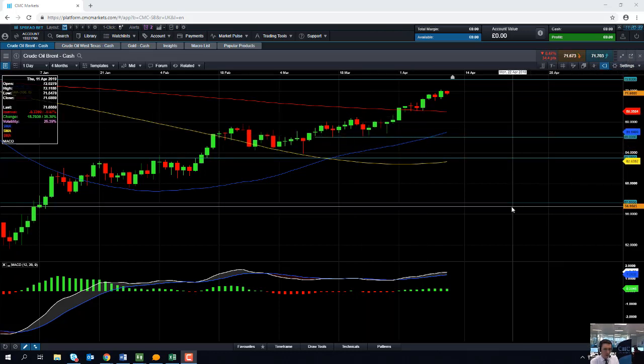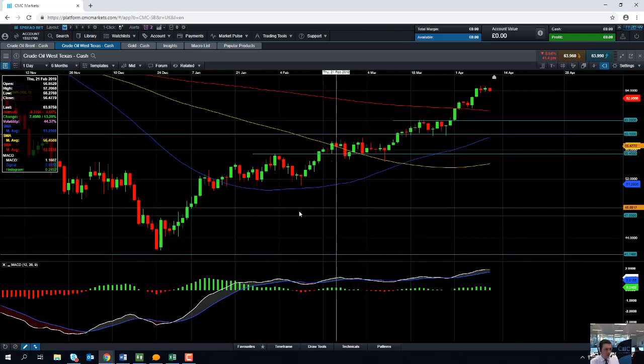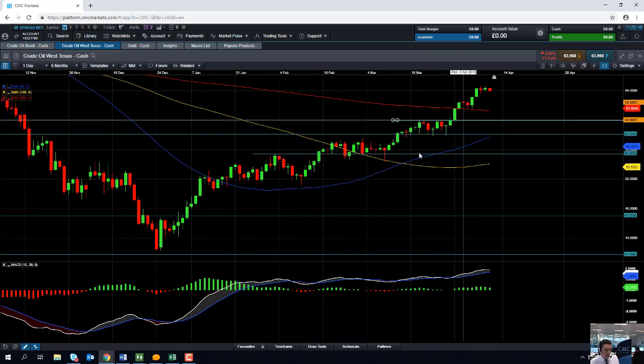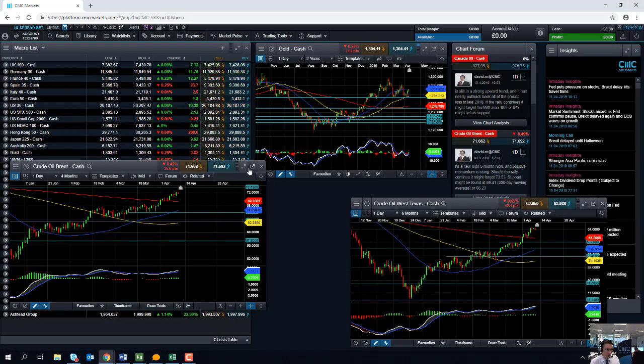If you want to trade Brent Crude Oil, it's worth keeping an eye on what's going on in West Texas Intermediate — WTI. Dow Theory tells us that the averages must confirm each other. Looking at the WTI chart, it's almost identical in terms of the pattern move, with a nice series of higher highs and higher lows from December. This week, WTI also printed a fresh five-month high. So while both markets are moving broadly in tandem and both are ratcheting up fresh five-month highs, we can be more confident that Brent Crude Oil is going to continue on its positive run.